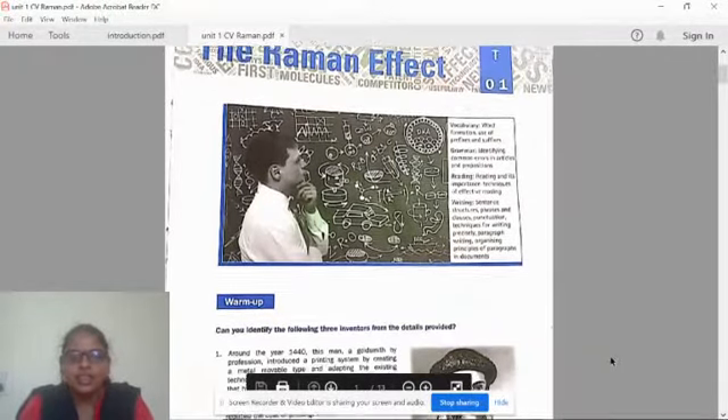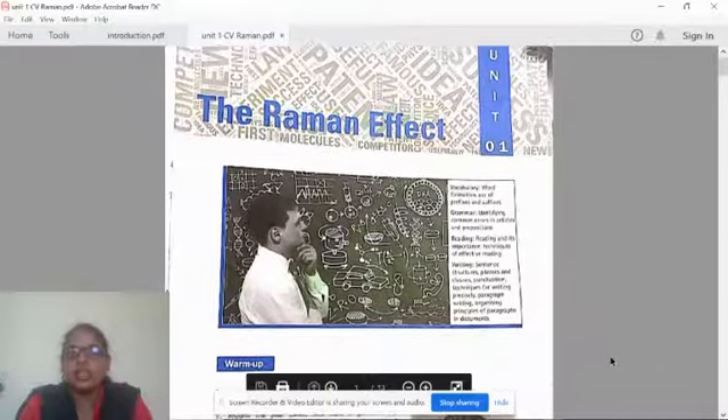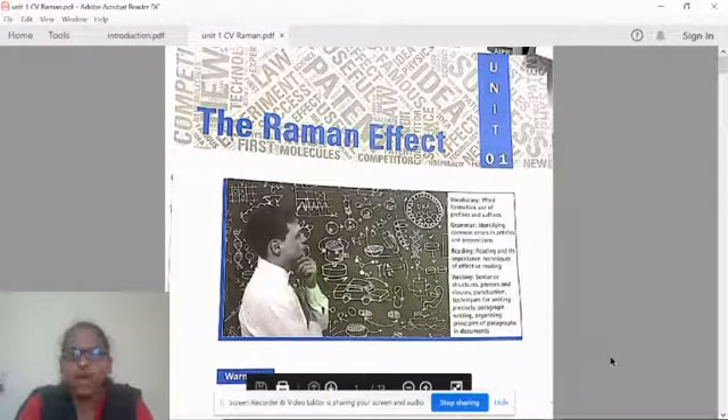Let's start with the lesson in the English for Engineers textbook. This is Unit 1, which is called the Raman Effect — the first lesson in the textbook.